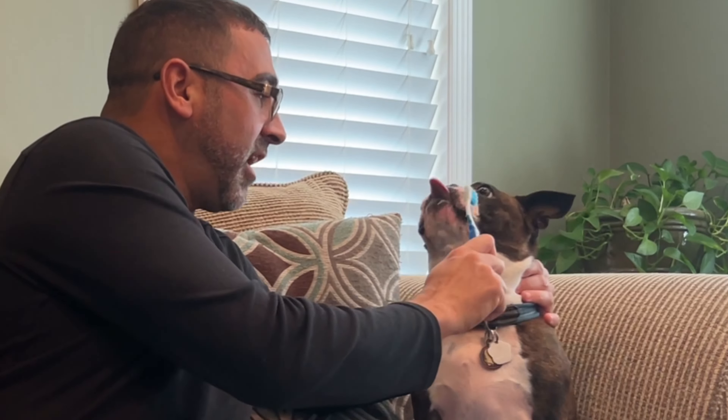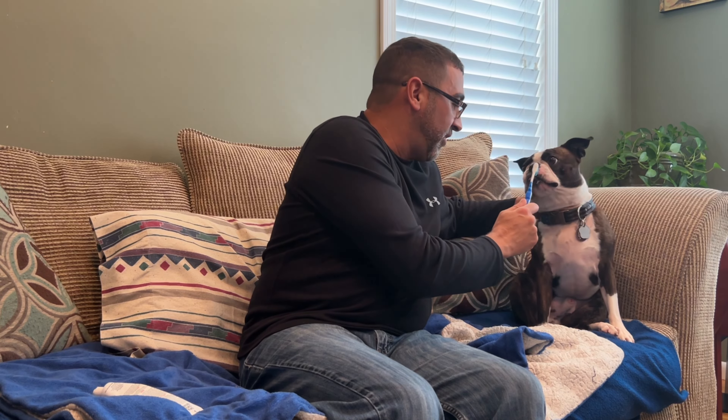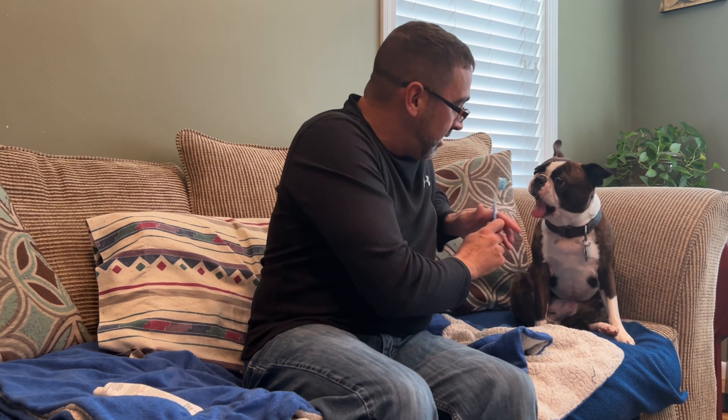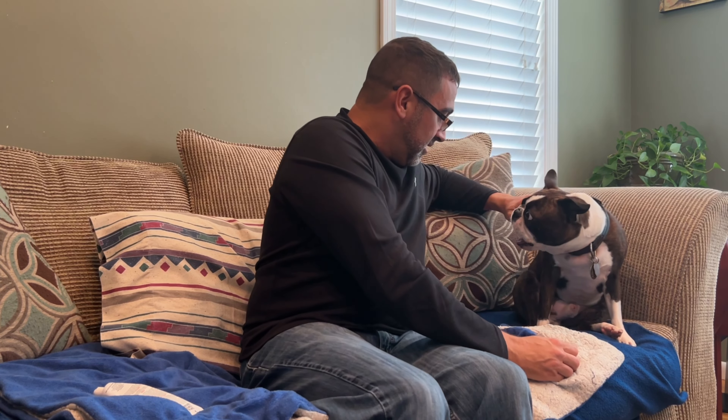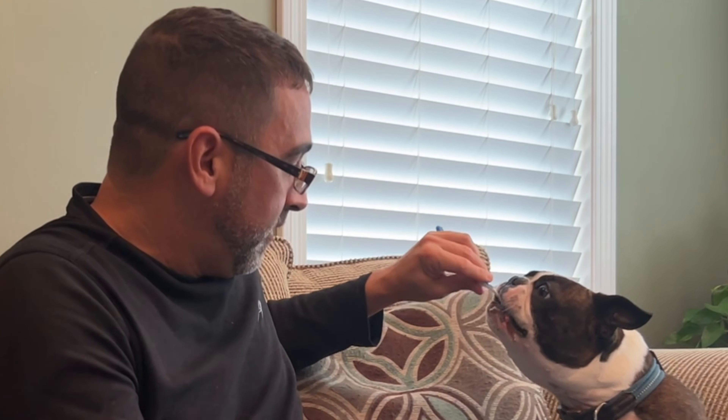So I typically try to brush Calvin's teeth two to three times per week. Let me know how often you guys brush your dog's teeth. I know people who probably do it daily, but it's such a struggle. It's probably something I should do a little more frequently, but I am mindful to do it two to three times per week on average.